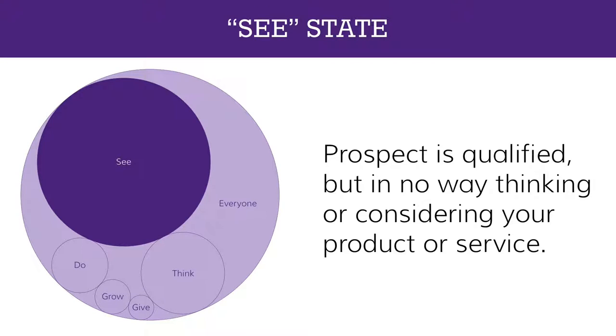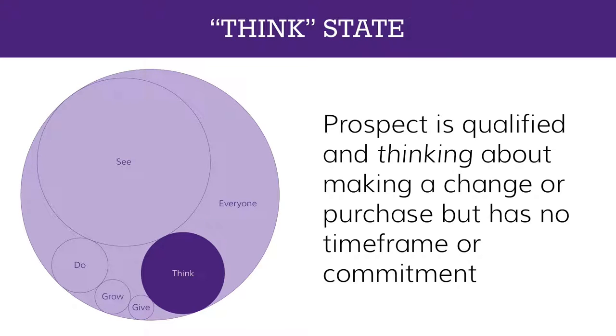In the See state, your prospect is qualified but in no way thinking about or considering your product or service. The key is that they're qualified — they have a potential future need and the economic means to purchase. If you're selling Mercedes, the person needs a driver's license, a potential need for a car, and the economic stature to buy one. The Think state is when that prospect is qualified and has started thinking about making a change in vendor or making a purchase — for example, when your check engine light comes on and you start weighing the cost of repairs versus replacement.